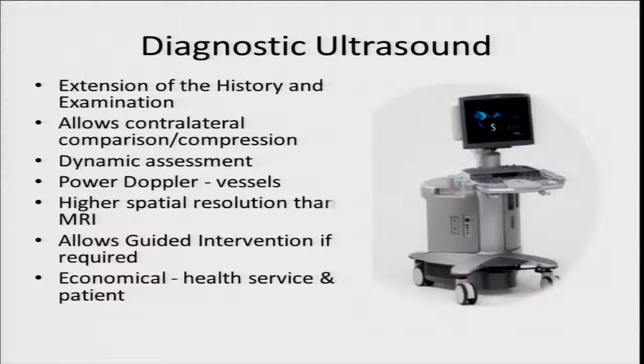The standard tool for investigation is obviously first the clinical examination, but then diagnostic ultrasound, which allows contralateral comparison, compression of the tissue, and dynamic assessment looking for tears. We can look at how the retrocalcaneal bursa moves around the heel, look at the vasculature for neovascular infiltration using power Doppler. Not many people appreciate it has higher spatial resolution than MRI at this level. It can also be used for guiding interventions and is economical once the machine is purchased.